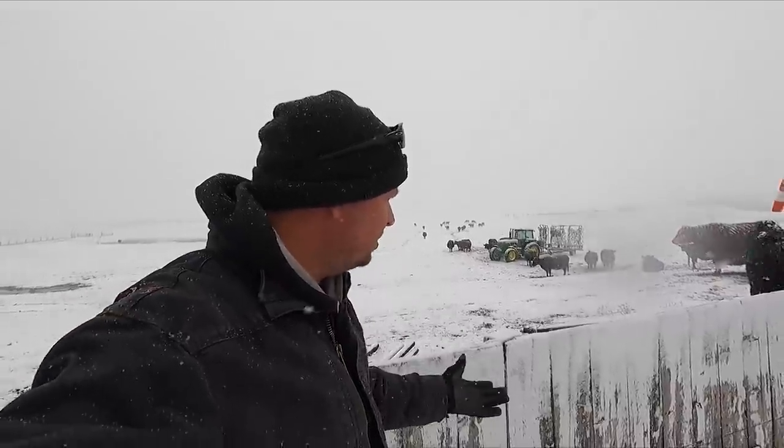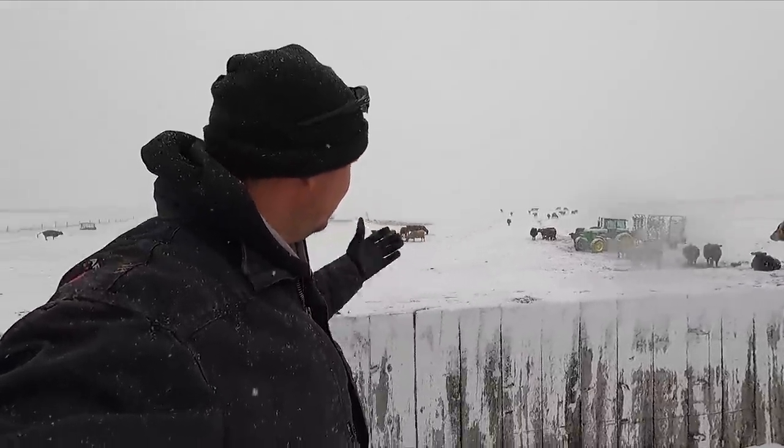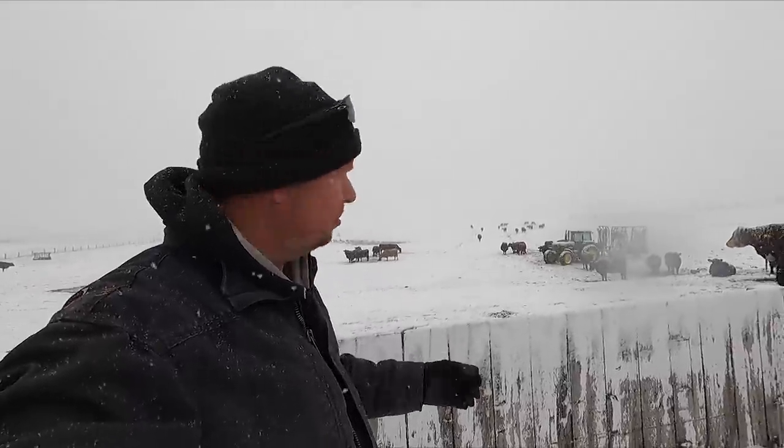Hi there, welcome back to the 30 in 30 — 30 vlogs in 30 days in the month of April from a ranch in northeast Wyoming, where we continue to explore the ranch life and escape the ordinary. Thanks for coming along with us guys. We have snow, we have moisture which is good. We were expecting it, it's now here, and now we have to deal with a whole new set of problems as we continue to calve.